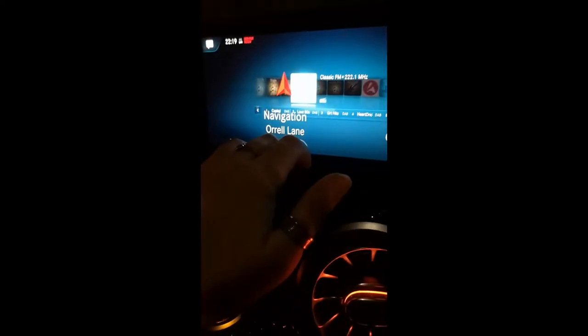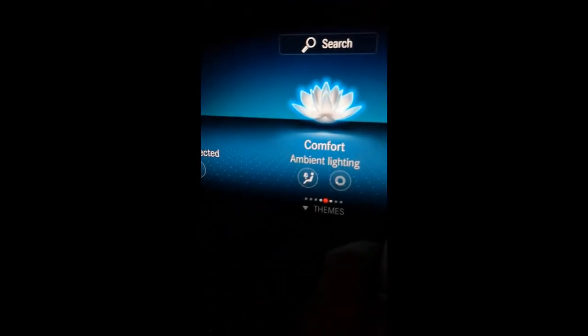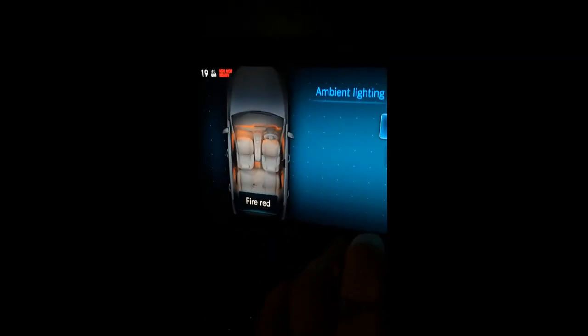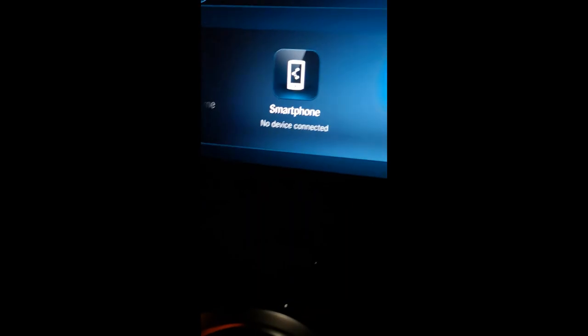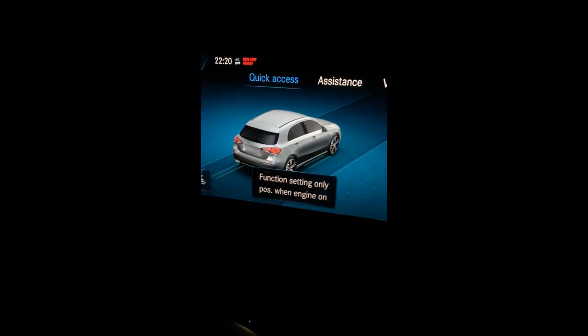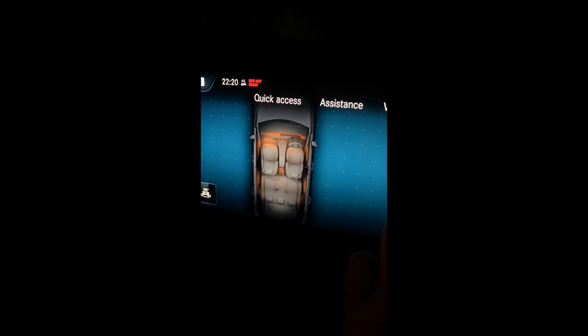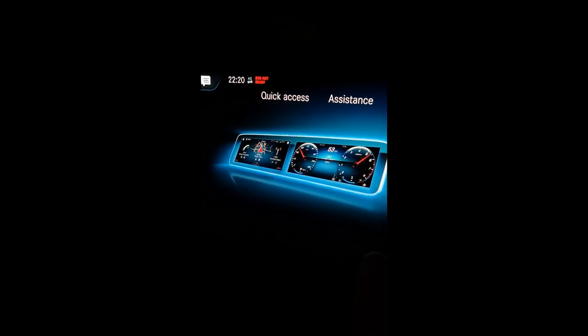You've got your sat nav, your radio options with a wide range of stations, and your media where you can connect your own Bluetooth or USB music devices. There's the comfort menu where you go in for ambient lighting to make everything bright and colourful. Then you've got information, phone and manual. It's connected to the internet. You've got your Mercedes apps, smartphone integration, browser, and Mercedes settings including car settings. It's basically like being on your iPad.